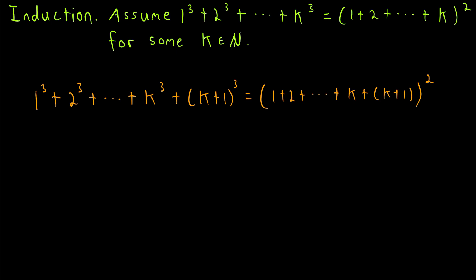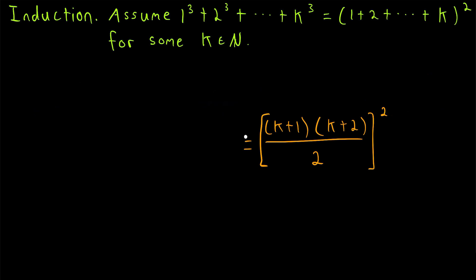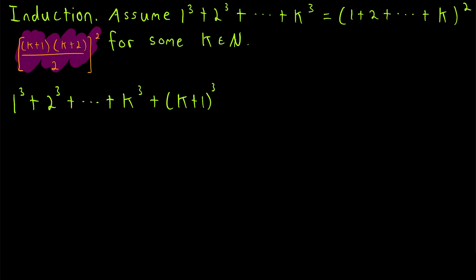I want to quickly point out something that will help us see where we're going in this proof. Remember the theorem we mentioned at the beginning for the sum of the first n natural numbers. In this case, we've got the sum of the first k plus 1 natural numbers squared. Applying that theorem tells us this is equal to (k plus 1) times (k plus 2) divided by 2, all squared. So if we could show that the sum of the first k plus 1 cubes equals this, that's exactly our goal. We want to show the sum of the first k plus 1 cubes equals this expression.